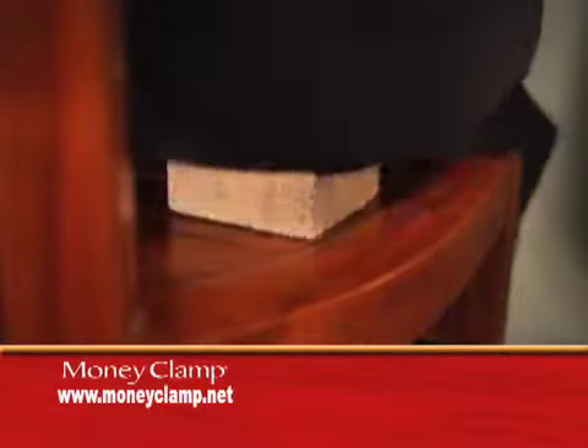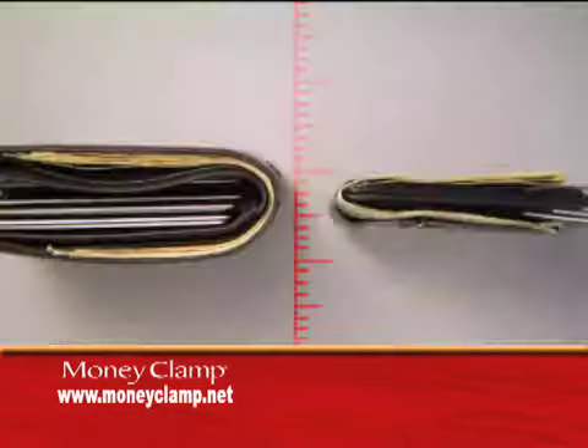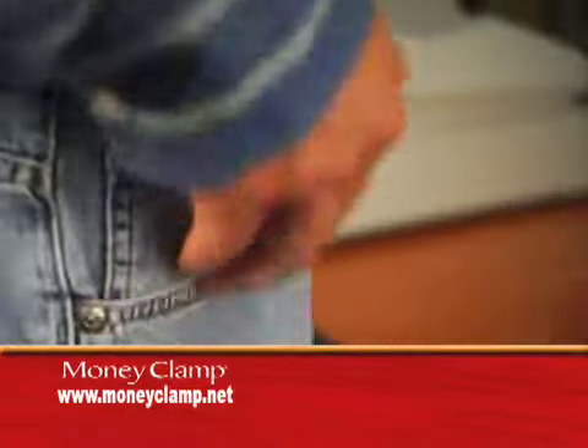Don't go around sitting on what feels like a brick. Get the all-new, all-cool Money Clamp, and just squeeze and snap your wallet into one-third of the thickness.